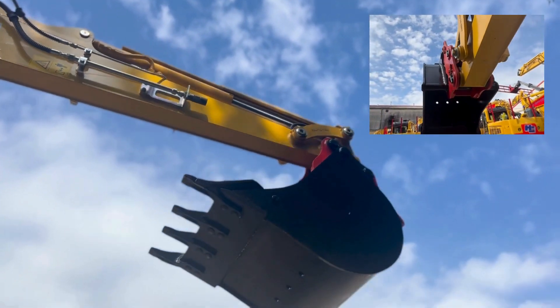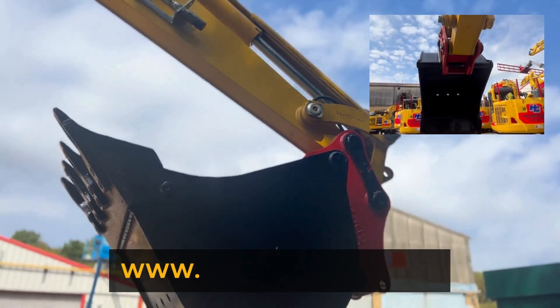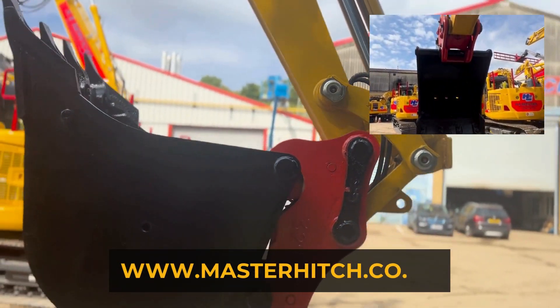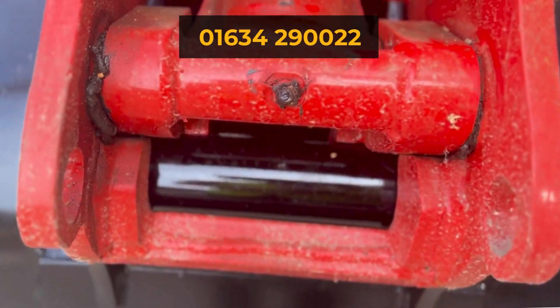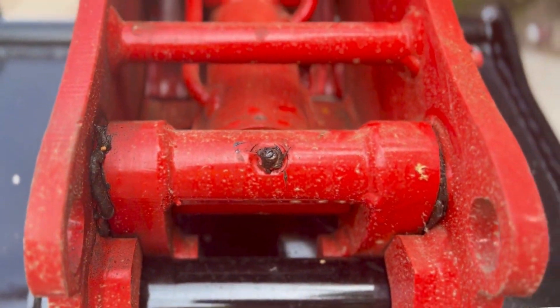Find out more about Master Hitch's bespoke digger attachments at masterhitch.co.uk or call our team today on 01634 290 022 and get your Quick Hitch quote.